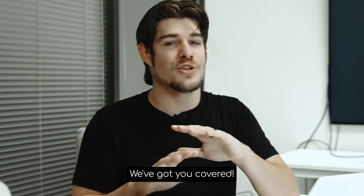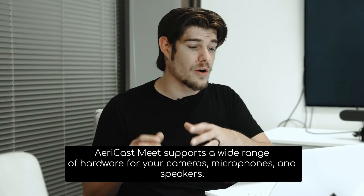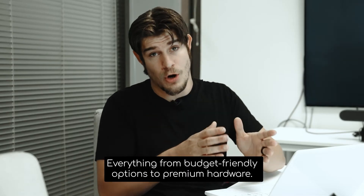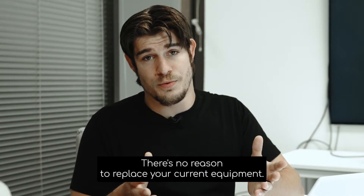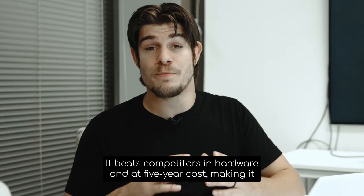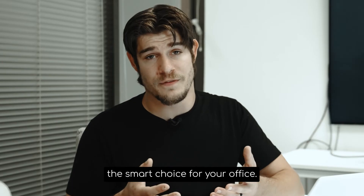Choose any video conferencing solution worry-free, we've got you covered. AiryCastMe supports a wide range of hardware for your cameras, microphones, and speakers, everything from budget-friendly options to premium hardware. You can even use your existing devices — there's no reason to replace your current equipment. AiryCastMe isn't just user-friendly, it's super cost-effective. At only $299, it beats competitors in hardware and five-year cost, making it the smart choice for your office.